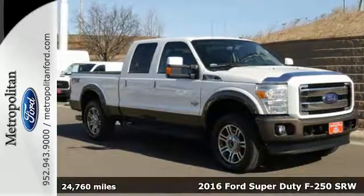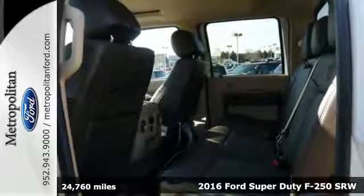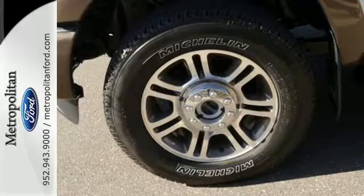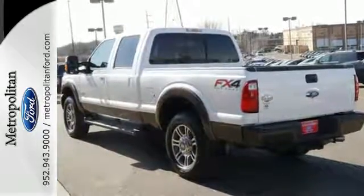It's a 2016 Ford F-250 Super Duty. You know what you need for your business and so does this Super Duty truck. It has all the power you want combined with the trailer tow package, trailer sway control, and tow hooks to handle the haul.